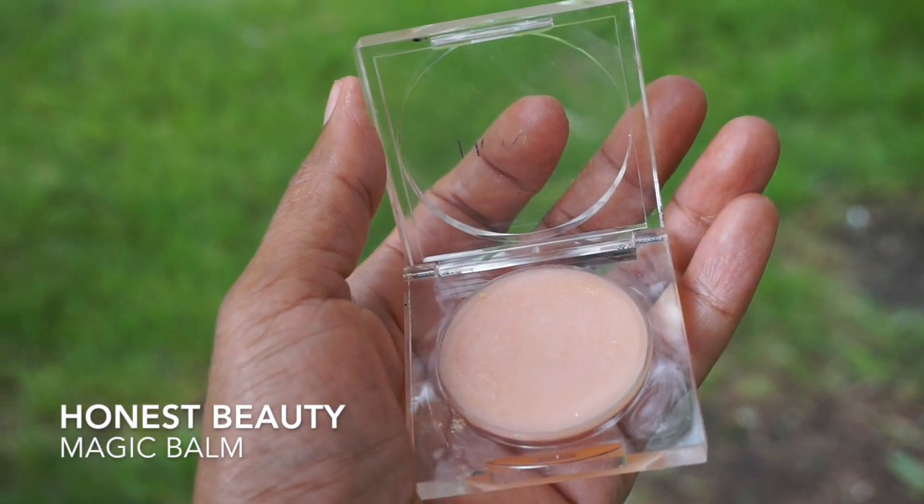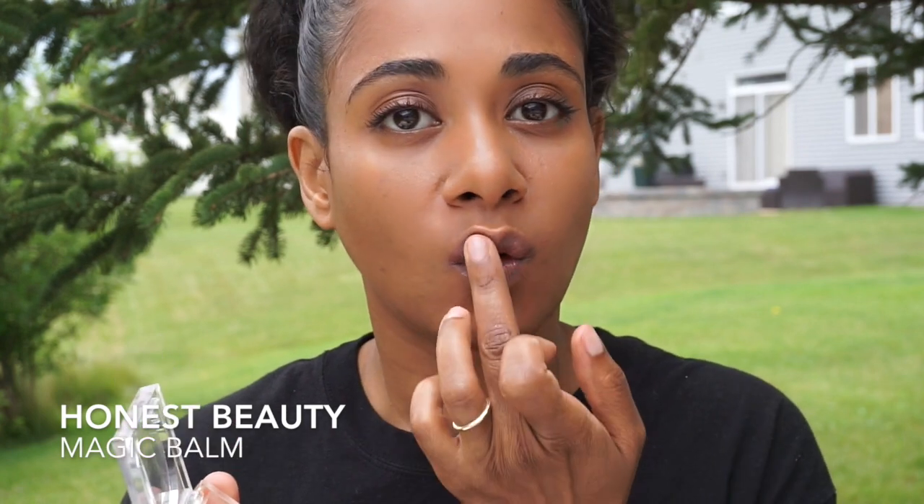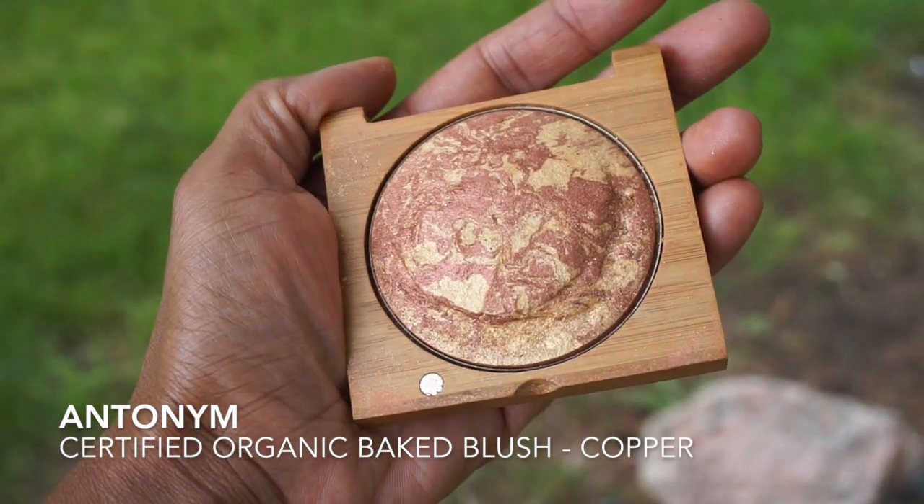On my lips, I'm applying Honest Beauty's Magic Balm. It contains organic fruit and botanical oils, which is really soothing and softening for your lips.